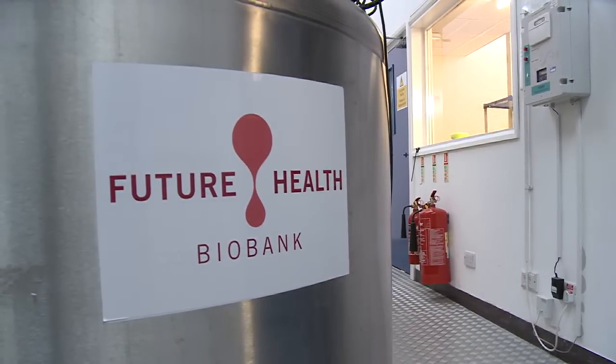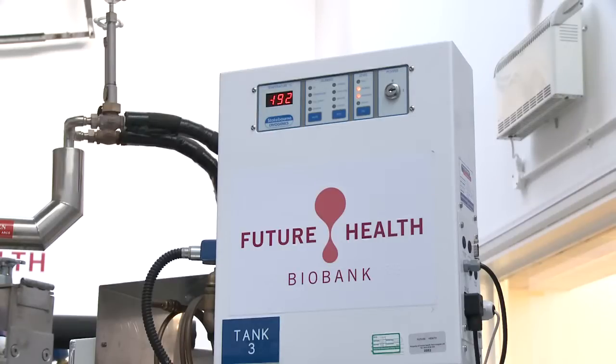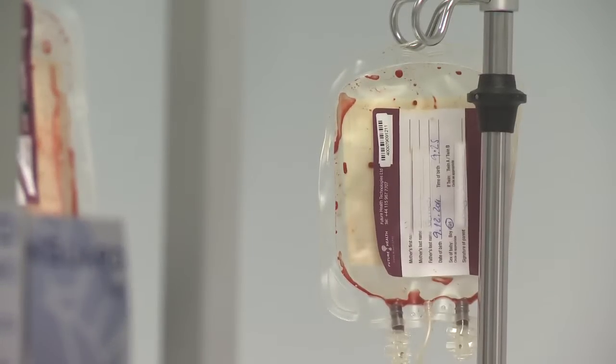Cord blood and tissue banking gives parents the opportunity to store their baby's cord blood and tissue cells. There are very different types of stem cells in both the cord blood and tissue — haemopoietic in the cord blood and mesenchymal in the cord tissue. We believe the two used in conjunction together will give a child the best chance of combating an illness. We give parents the option of storing through a public bank by donating, or storing with a private bank, giving exclusivity of that sample for their child and their family.